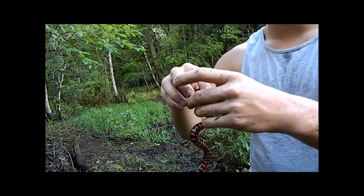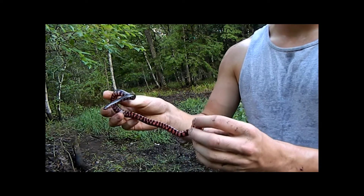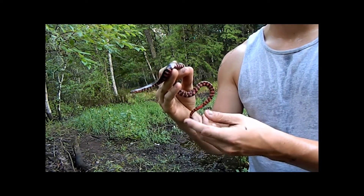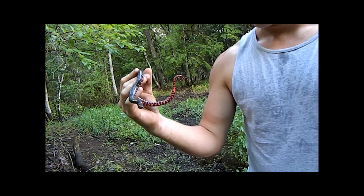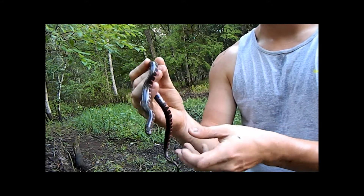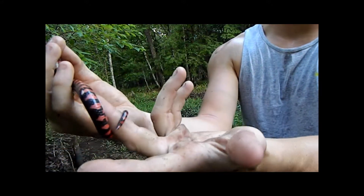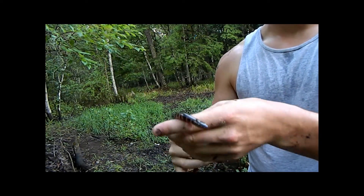A lot of times people call these hoop snakes — same thing with their closer cousin the rainbow snake — because of the stupid myth that they bite their tail and roll down hills. But you'll notice at the end of the tail it has a really sharp point. They pretty much just stab with that, but it doesn't really hurt at all.